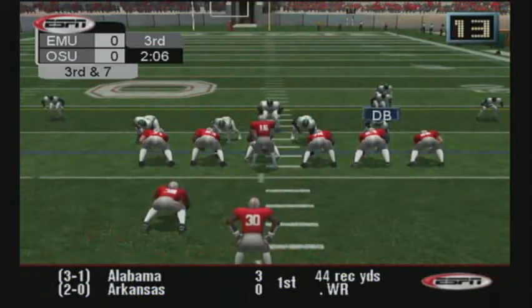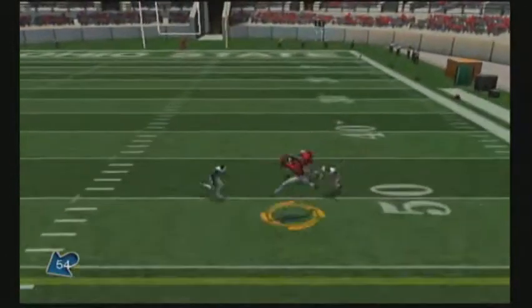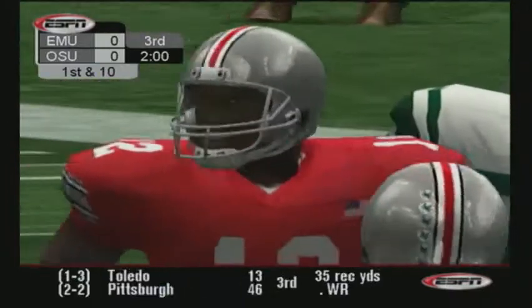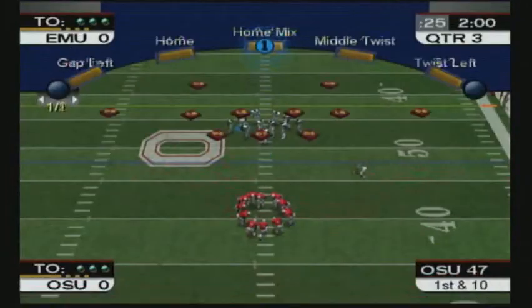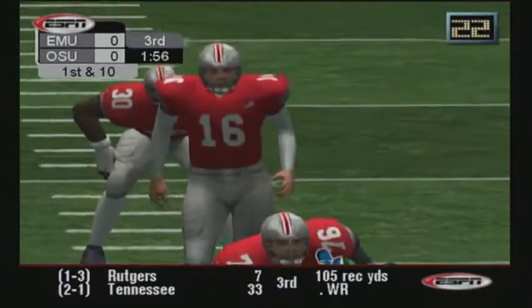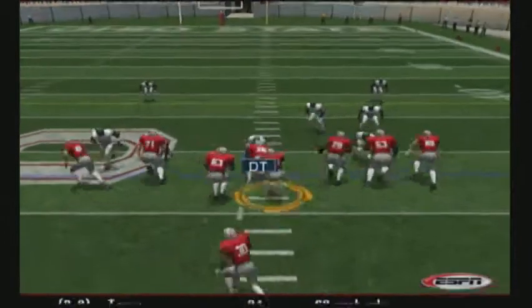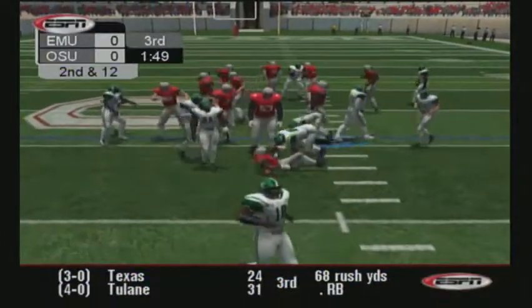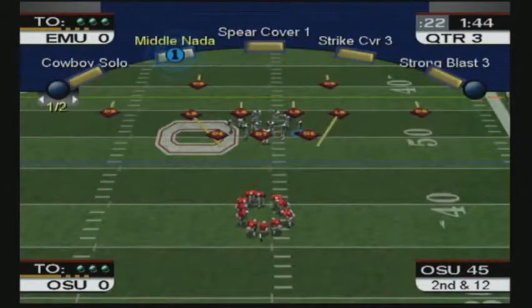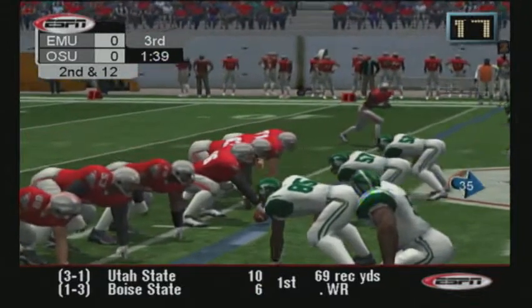Number 16 will pass again, stays in the pocket, throws. Ball on the 48. Number 12 lines up wide right. The D played that one perfectly — they plugged up the middle and sealed the runner up before he could even get to the line of scrimmage. Excellent play. It's now second and 12.